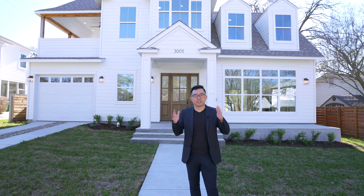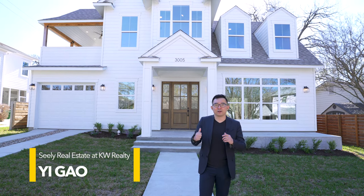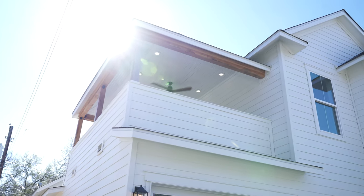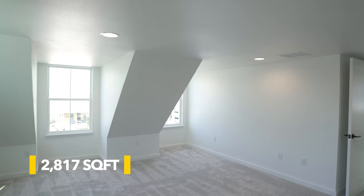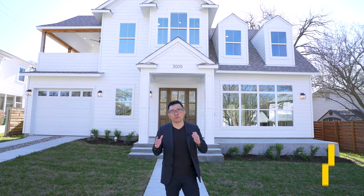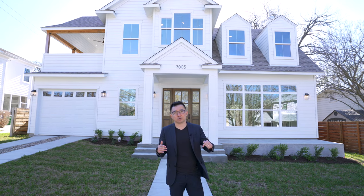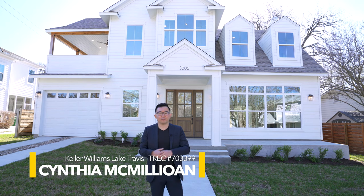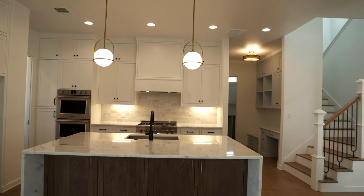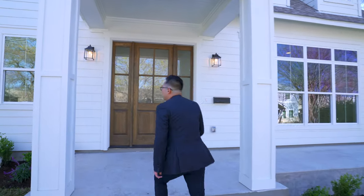Hello everyone, welcome back to the channel. If this is your first time watching, my name is Yi, I'm a local real estate agent here in the Austin, Texas area. Today I'm going to take you on a tour of this colonial revival inspired brand new construction in the historic Becker Woods neighborhood just north of downtown Austin. The specs: three bedrooms, two and a half baths, 2,817 square feet of living space on a 0.14 acre lot, currently listed at $1.6 million. More info in the description. A huge thanks to Cynthia McMillan for allowing us to show her amazing listing — let's go!